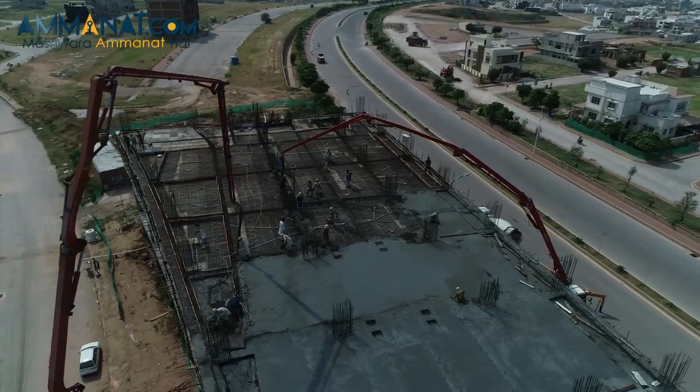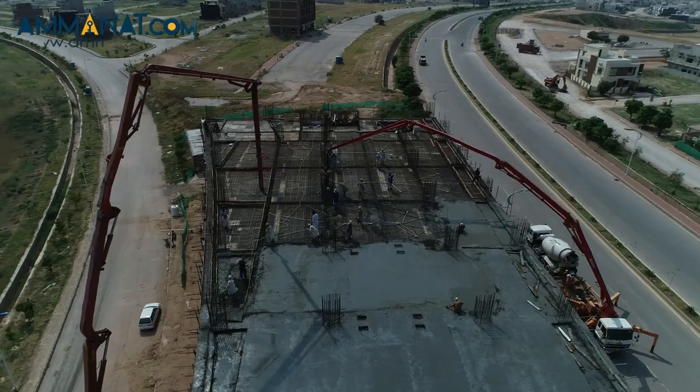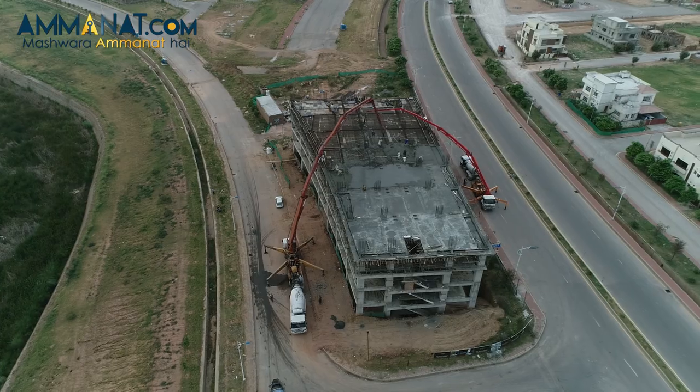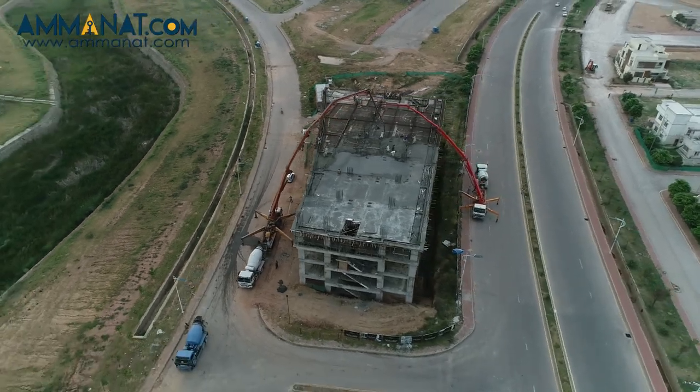As mentioned before, XEM Builders are known for delivering projects on time — in fact, before time. The grey structure of Lake Vista Heights is already completed and they are expected to deliver the project within time.